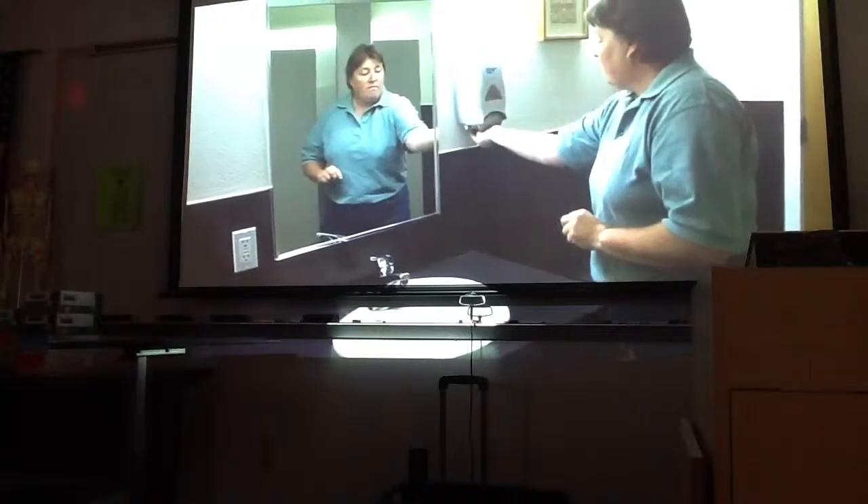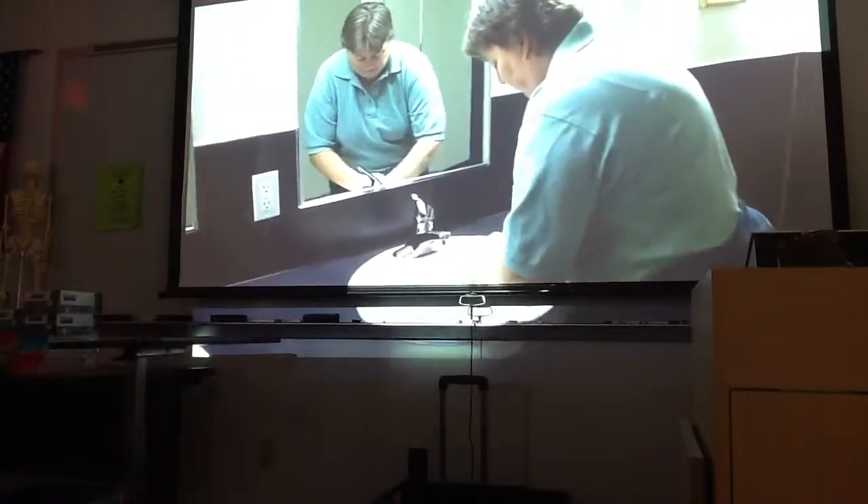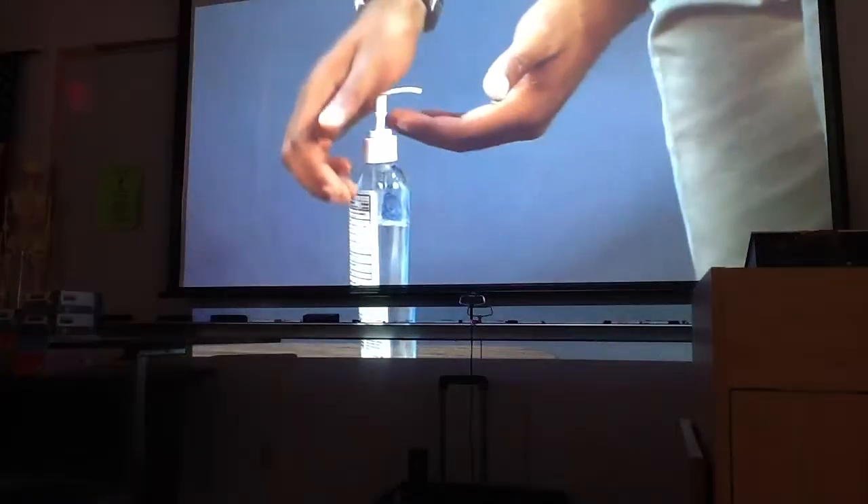After providing first aid, wash your hands and other exposed skin thoroughly with an antibacterial soap and warm water. If soap and water are not available, use an alcohol-based hand rub.